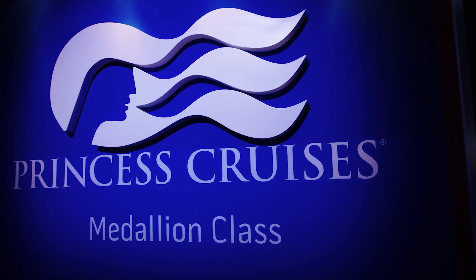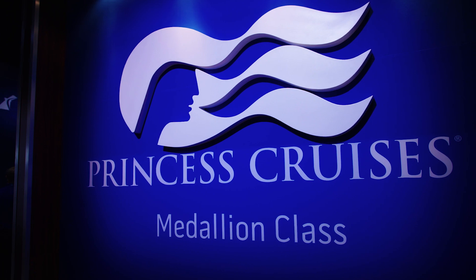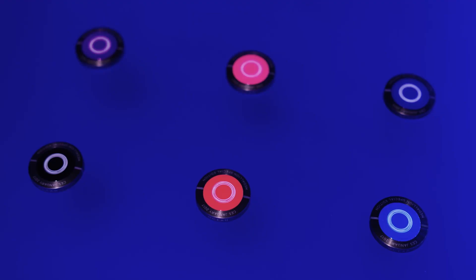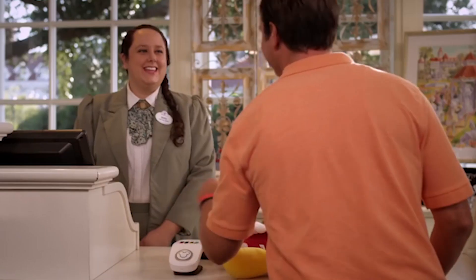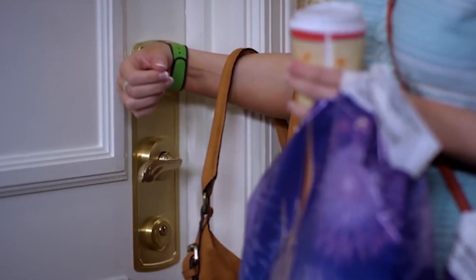Well, Carnival Cruise just took a big step in that direction with the launch of their Medallion. This device, a small wearable called a Medallion, is similar to the Disney Magic Band that launched back in March, and the concept is kind of similar too.